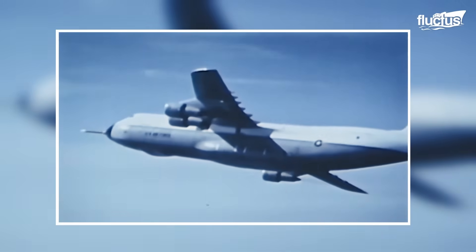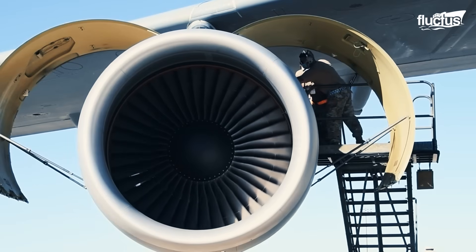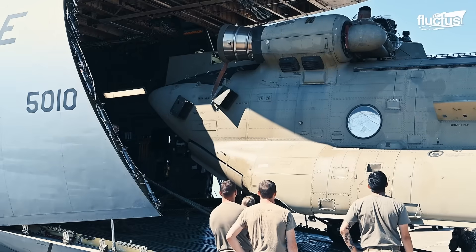Over the years, the C-5 has seen a series of upgrades, refinements, and modernizations, cementing its place as a linchpin of U.S. strategic airlift capability.